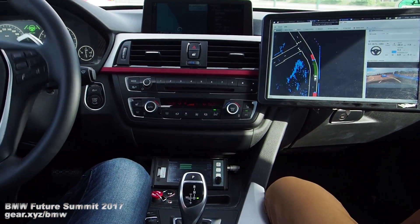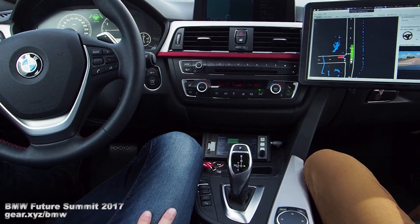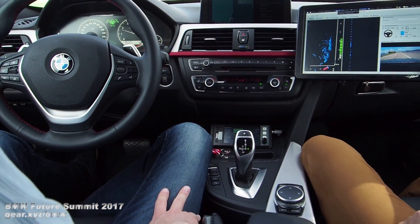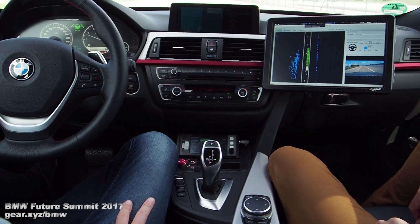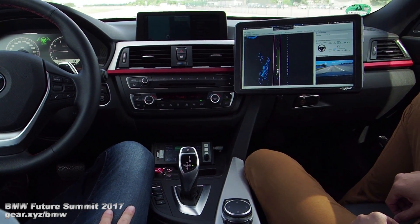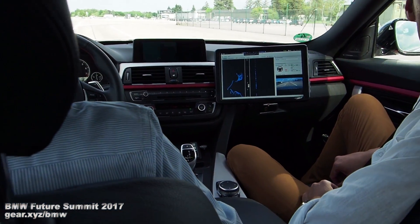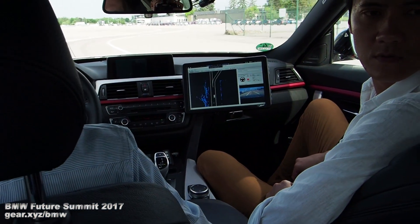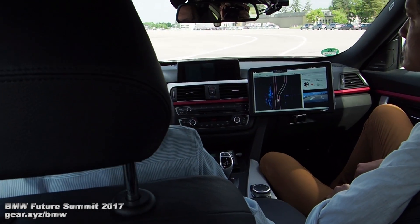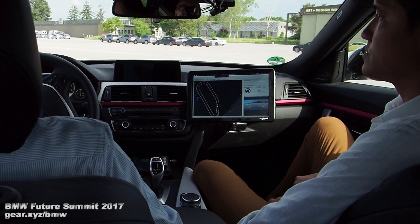That's going to require a whole bunch of computing processing. We really gather a lot of data because we have radar sensors, camera sensors, and so forth. All of that data has to be processed, interpreted, and filtered. From that output we have to deduce which path to take, how to drive, and so on. That needs a lot of communication.